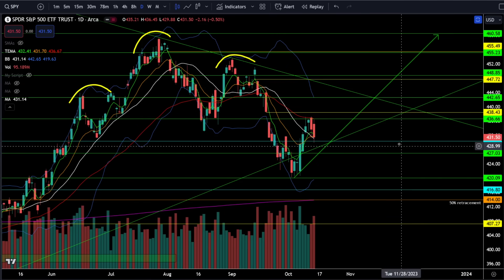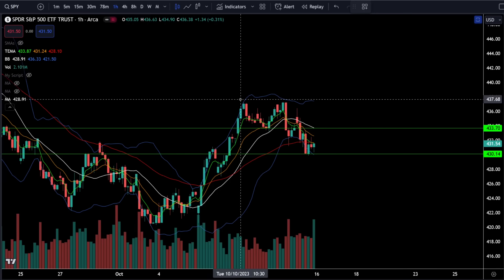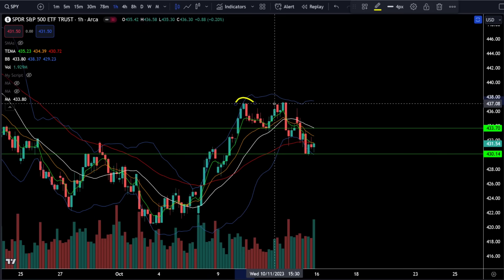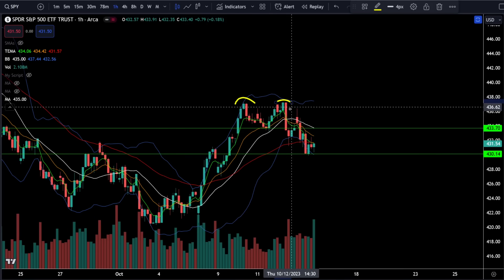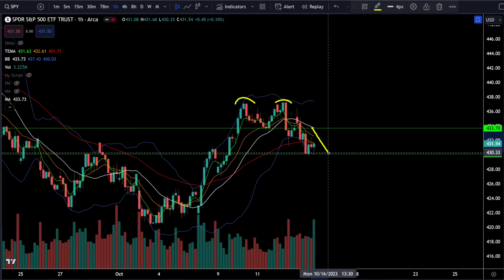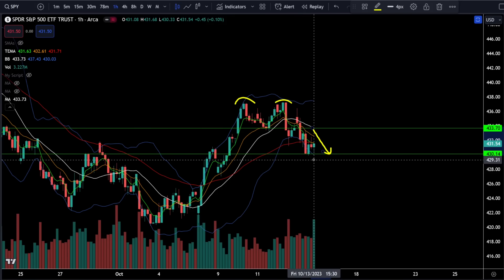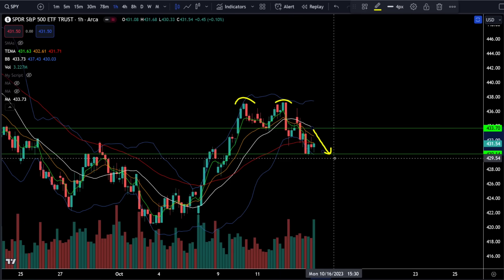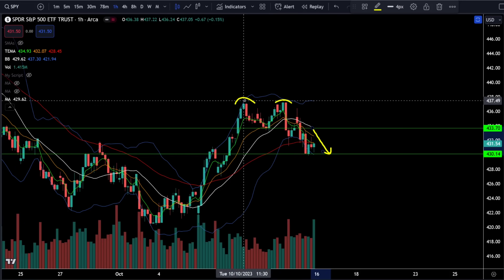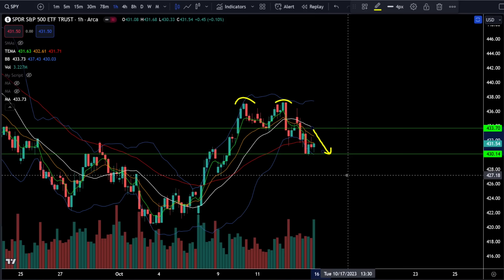On Friday, SPY was down half a percent. On Thursday, I told you that on the hourly chart there was a double top rejection from SPY 437, and we did get confirmation of the break below the neckline, which told us we were likely going down to SPY 430. On Friday that is exactly what happened. This is a textbook technical pattern — when you get a double top and break below the neckline, you go the full measured move, and that was picture-perfect double-top price action.